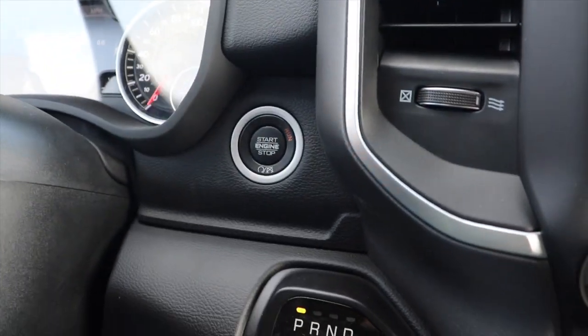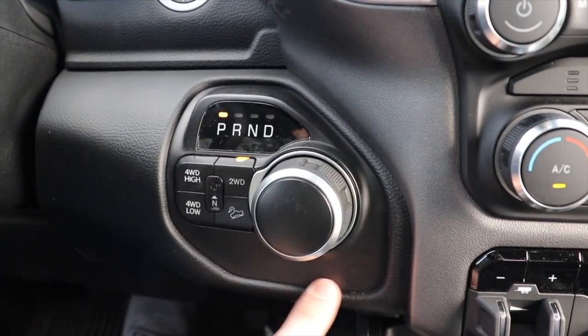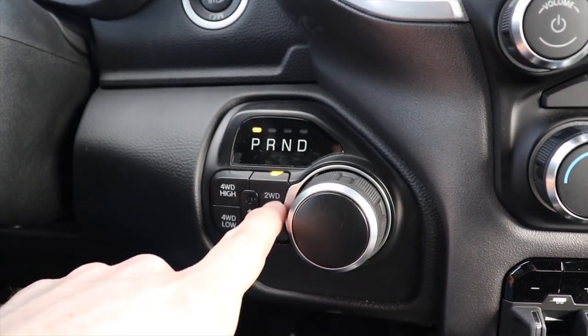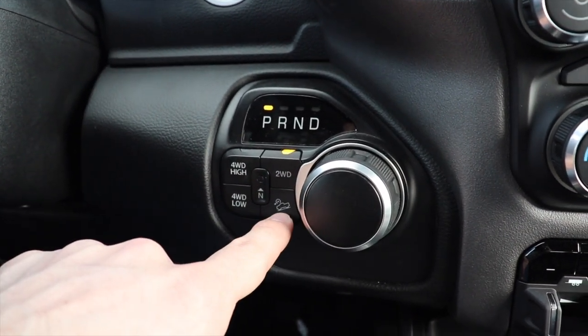This vehicle does have push button start. Also has the rotary dial shifter, which is a dead giveaway that this is the 6.4 Hemi and not the 6.7 Cummins. You also have your push button transfer case right here: two wheel drive, four high, four low, and then hill descent control.